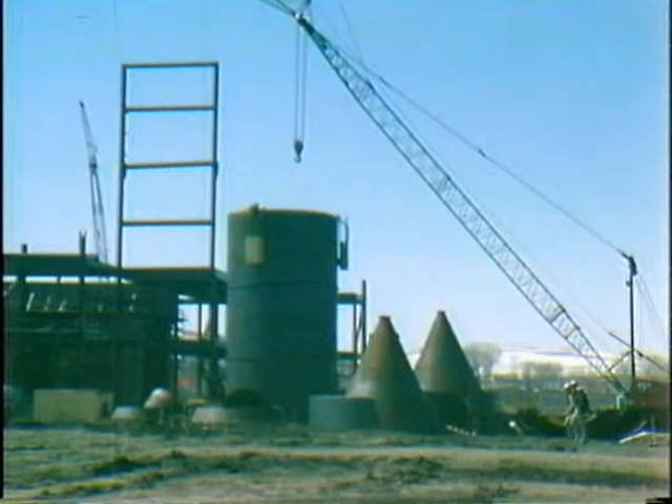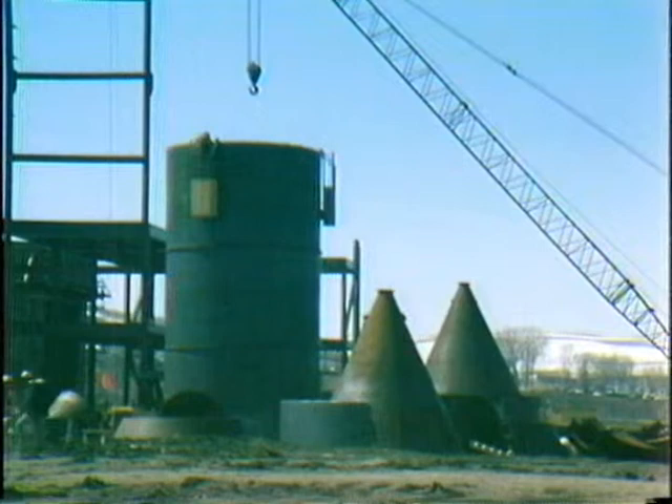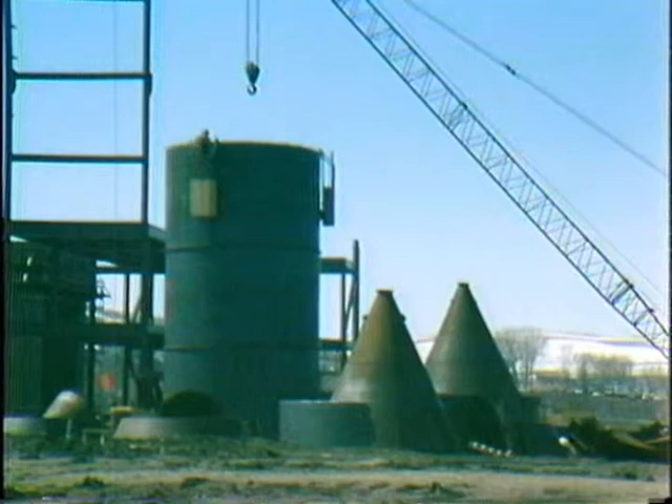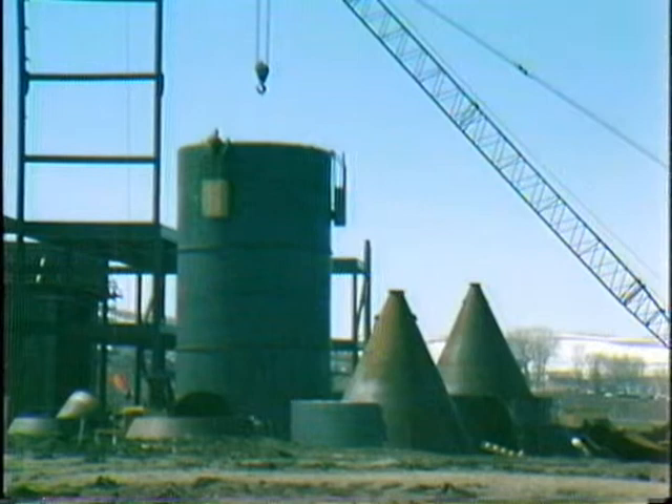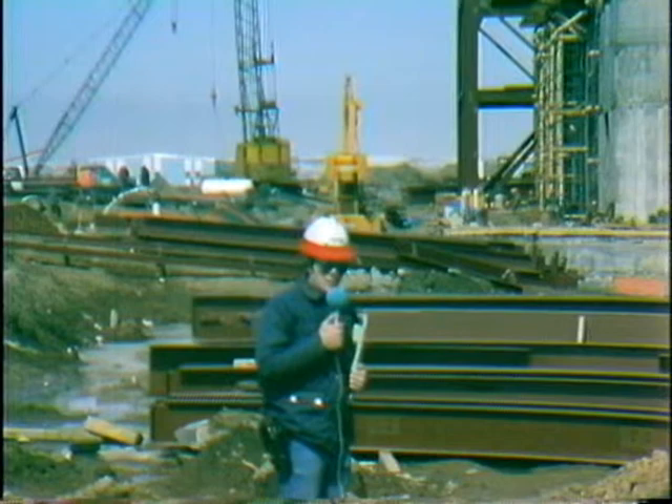In the area north of the boiler, ABI Contracting continues field fabrication of coal silos. Nine of these coal silos will be required in Unit 1, and at this time three of the silos are being fabricated. The total length of each silo will be approximately 70 feet with the cone installed.